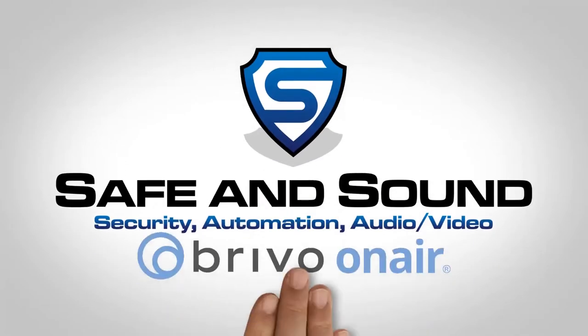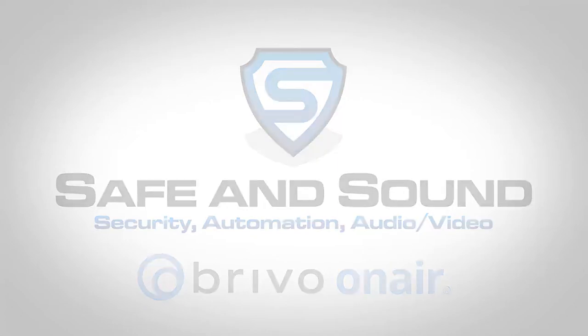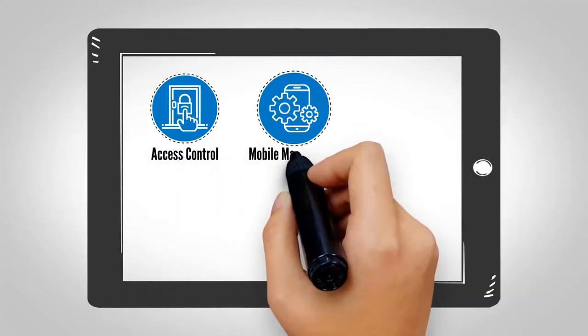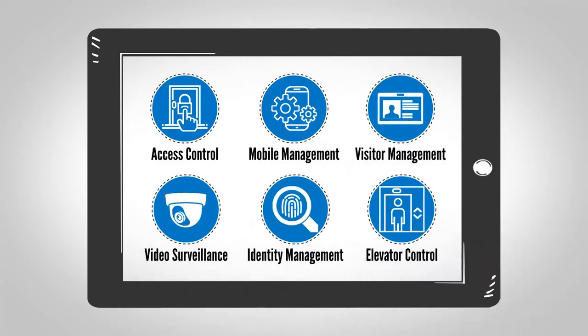Securely monitoring your business is now more convenient with the Brevo OnAir platform from Safe and Sound Technology. Unique customization for one or multi-facility security management is now available from your desktop or mobile device.